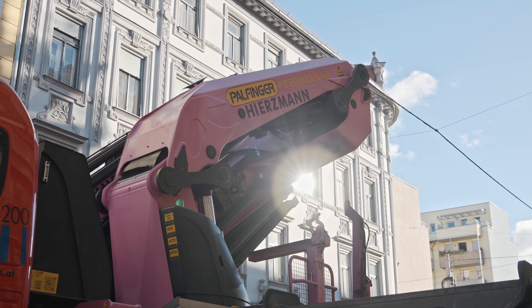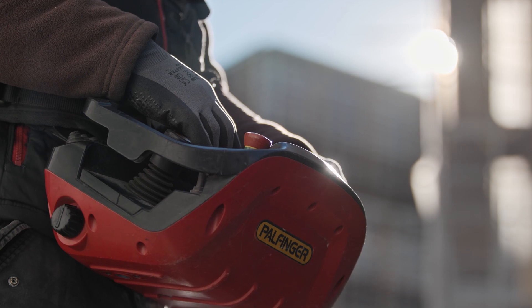My name is Markus Kaltenegger. I have been with the Hirtzmann company for about five years and I am responsible for the driving and service of vehicles. We will use the fleet monitor in the future because there is a connection between transportation, driving, and operations.